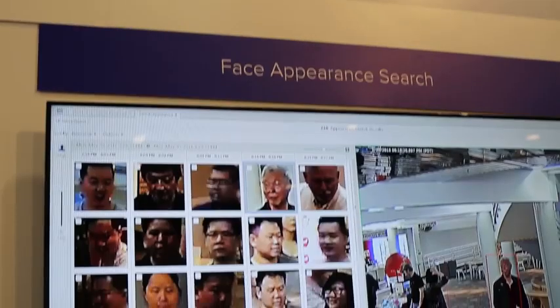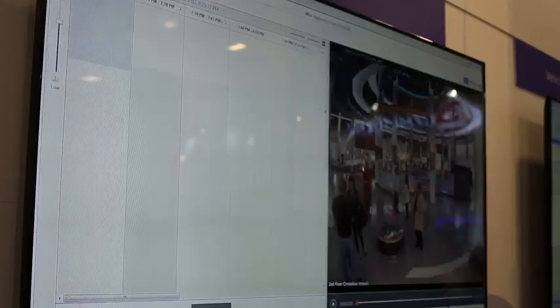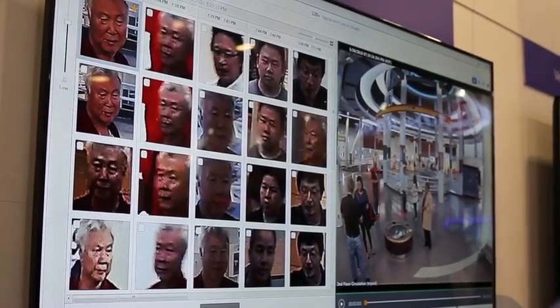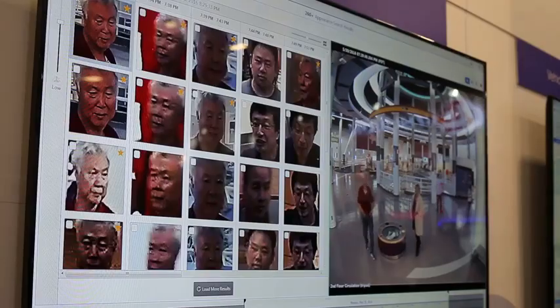This year at ISC West, we're excited to preview a new feature of our Deep Learning Artificial Intelligence Search Engine, a Avigilon appearance search known as Face Appearance Search Technology. Using deep neural networks for face analytics, Face Appearance Search Technology enables searching for a person by incorporating the unique characteristics of a face to find similar recorded footage of that person across multiple cameras on an entire site.